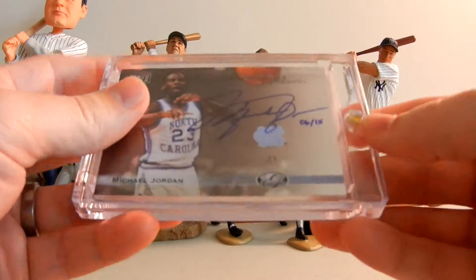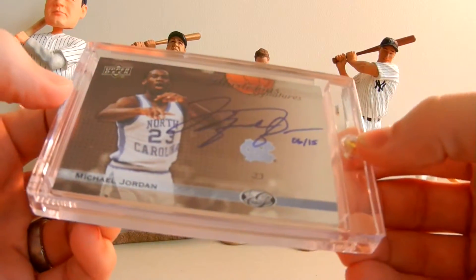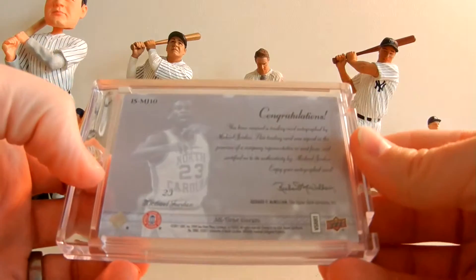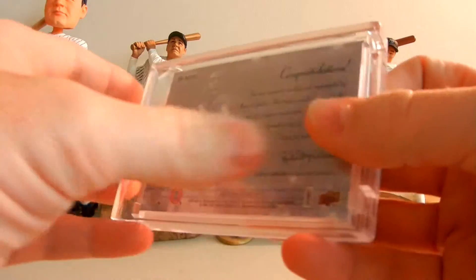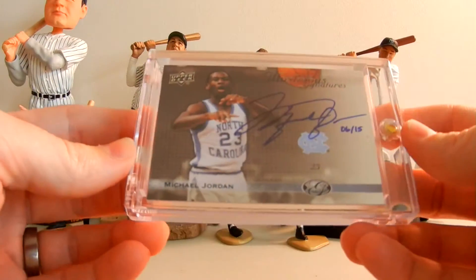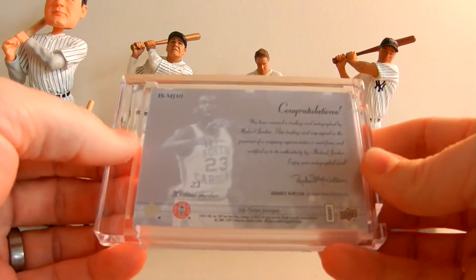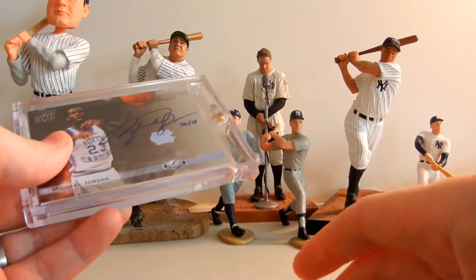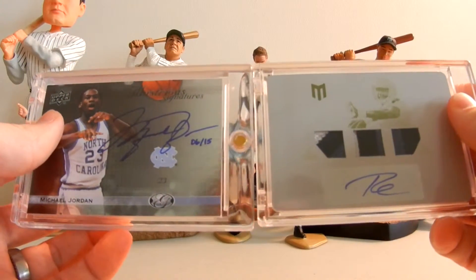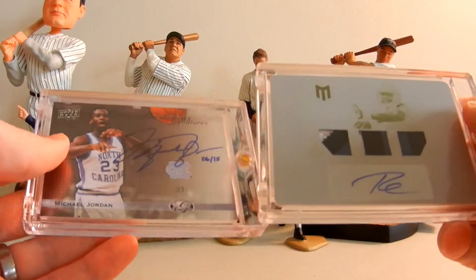The second card I picked up is my first Michael Jordan autograph. This autograph is six of 15, from Upper Deck. It came out of All-Time Greats this year. I did not open any of this product but I couldn't pass up on this MJ - sweet, unbelievable signature. It's the first MJ autograph I've ever owned. Both these cards are listed under our store at eBay.com - Legendary Sports Limited is the name of the store.